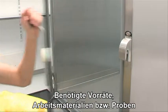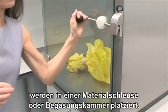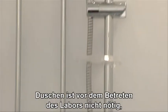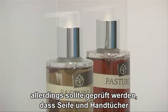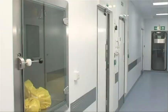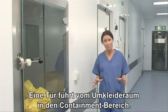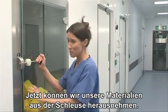Any consumables, equipment or specimens required are passed through a double-doored pass hatch or fumigation chamber. There is no need to shower before going into the laboratory, but staff should always make sure that toiletries and towels are available for when they leave the containment areas. A door leads from the changing room into the containment area. Now we are ready to pick up our samples and equipment from the pass hatch.